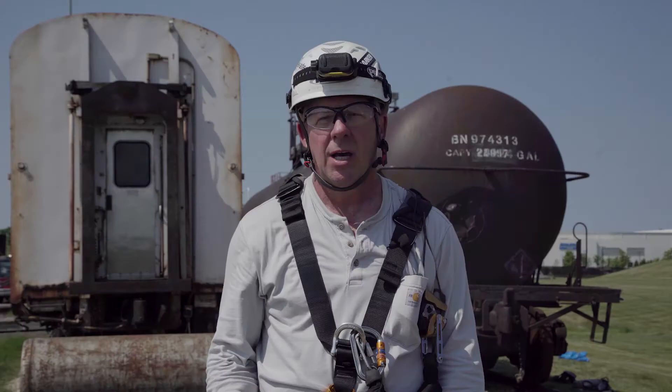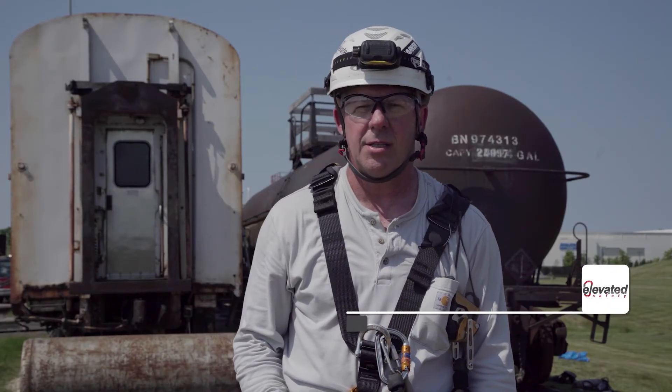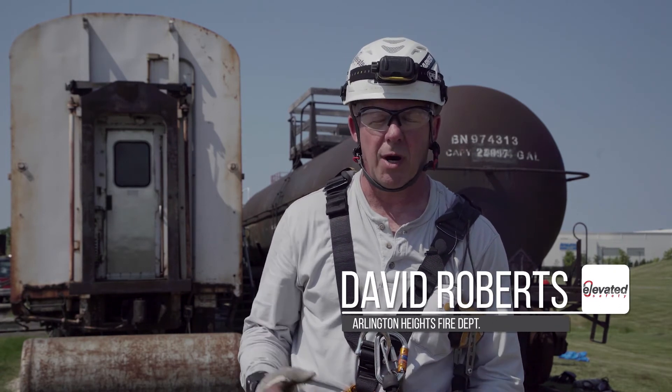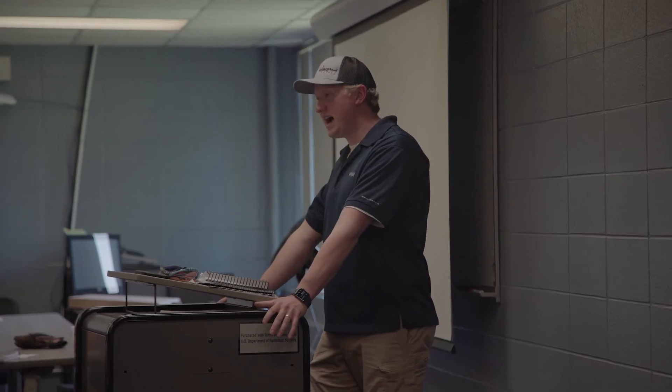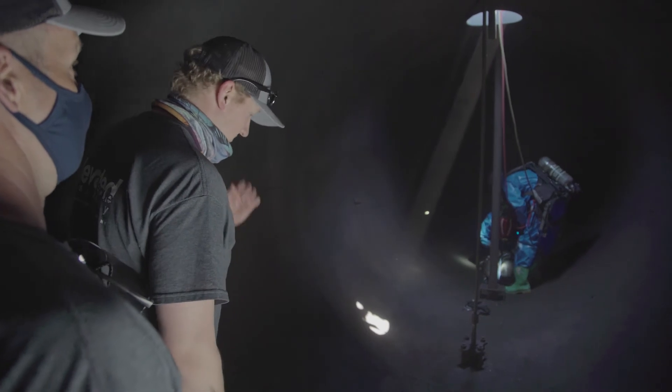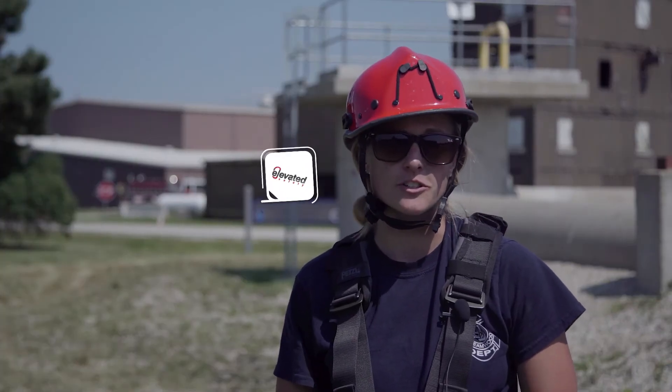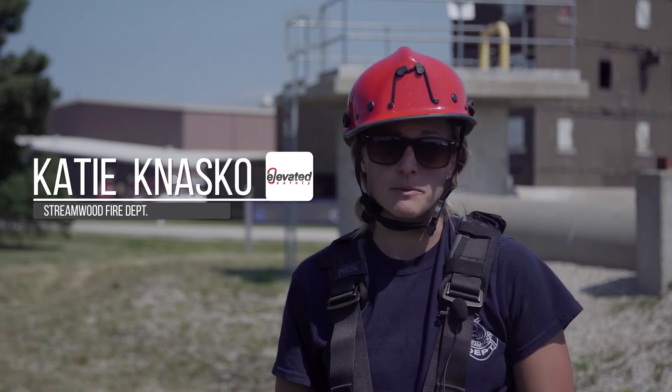I've never taken a hazmat class other than an incident command hazmat class, so they've done a good job partnering hazmat techs who've given us some insight on monitoring, basic chemistry, and what to look out for and how to monitor. That's probably been my biggest takeaway so far. It's good to know your limitations, and you can use this in a lot of different aspects outside of the fire department — I'd definitely recommend it.